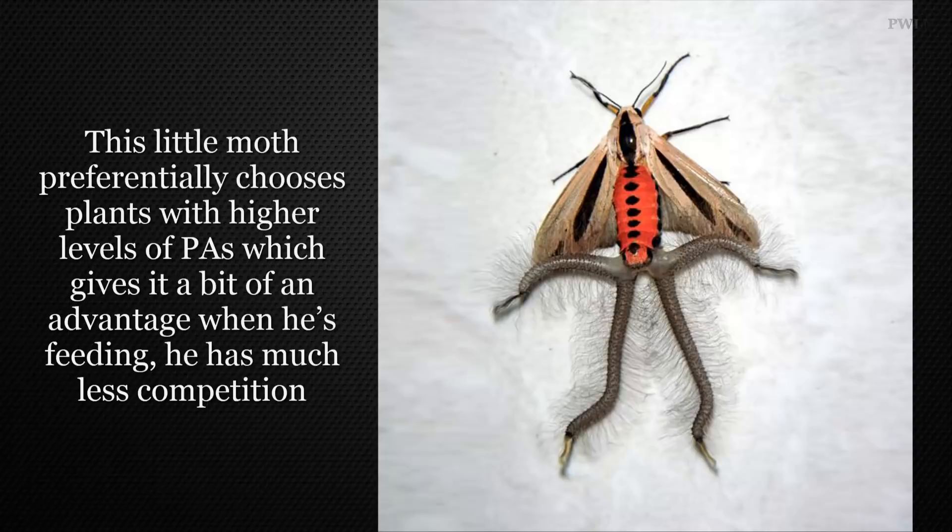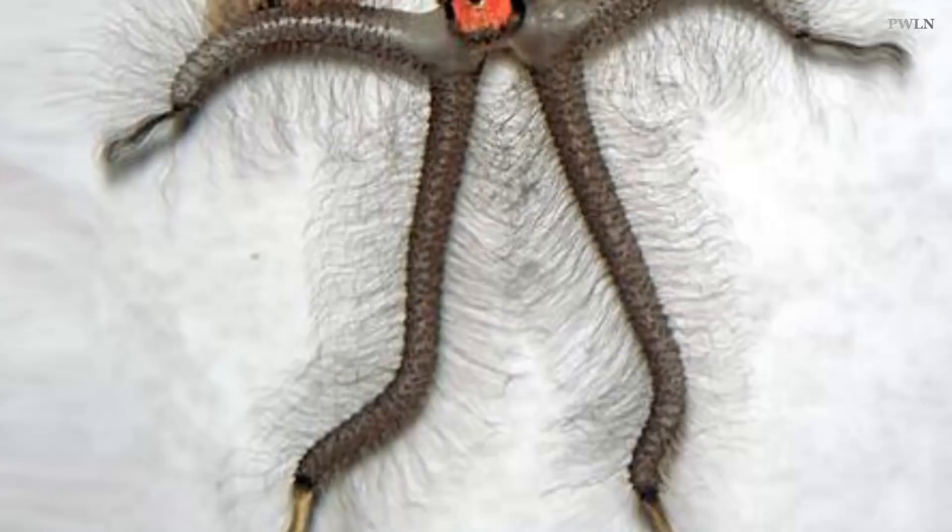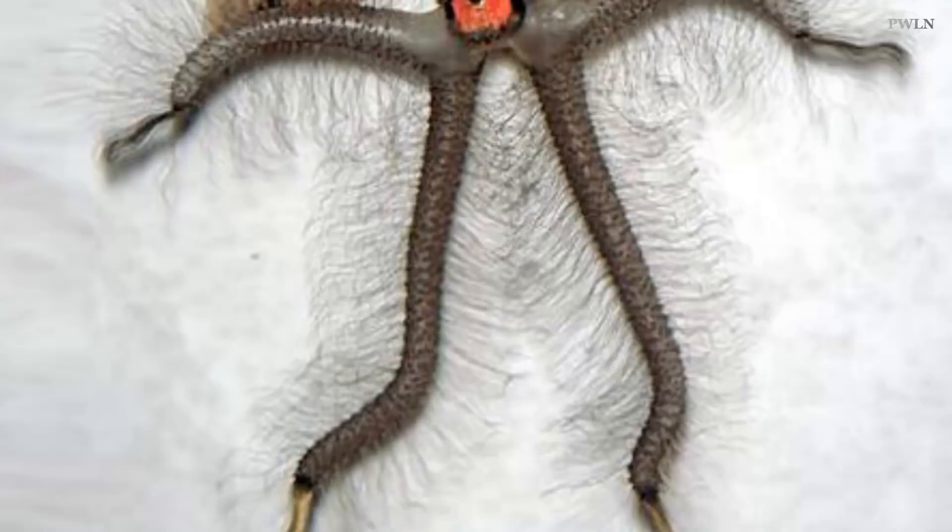Creatonotos gangis can be found in Indonesia, India, Sri Lanka, Japan, Thailand, and New Guinea. It also lives in the northern parts of Western Australia, the Northern Territory, and Queensland.